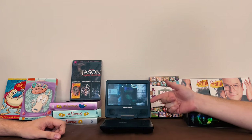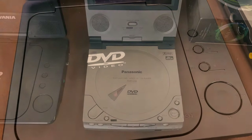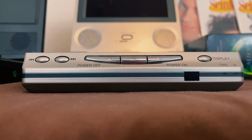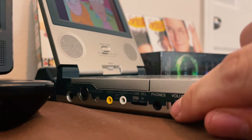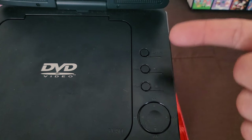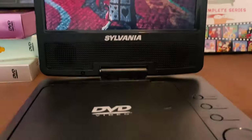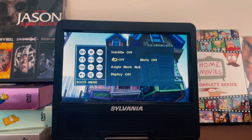They really cut back a lot of features compared to the previous one. One of the main things is the amount of buttons — you had buttons for fast forward, play, rewind, and volume on the Panasonic. This one only has a directional pad, a stop, play, and mode button, and a power button. When you click the mode button, it brings up a menu, but it's not user friendly at all.